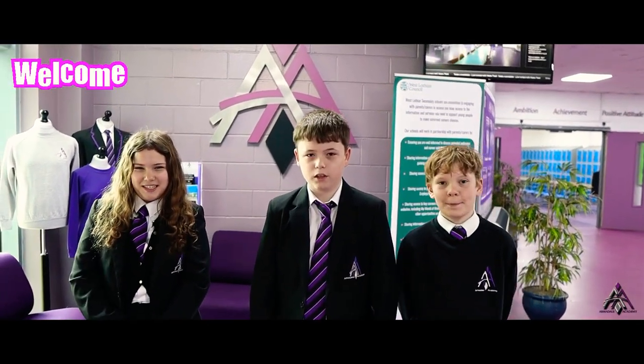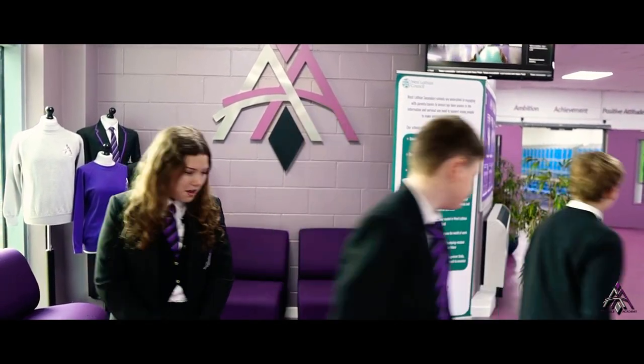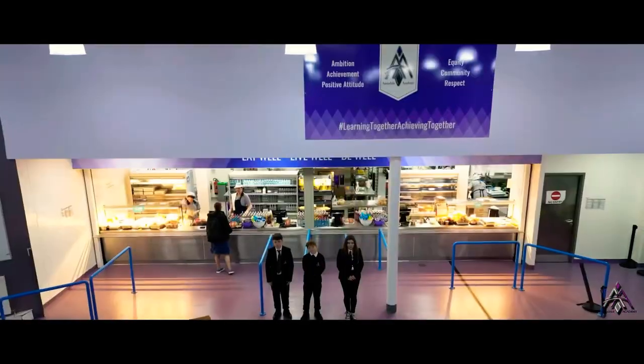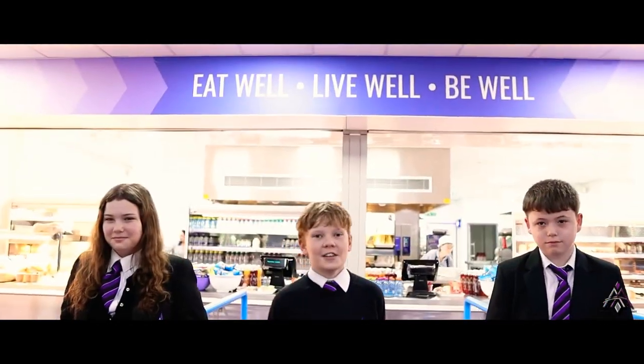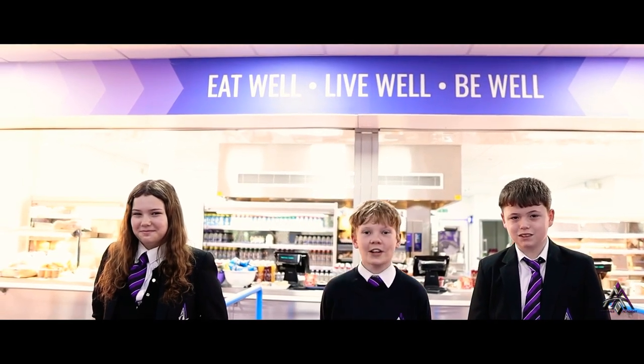Welcome to Armadale Academy. Come with us, we'll show you around. This is our snackie — this is where we come to eat and socialise. The food is really delicious.